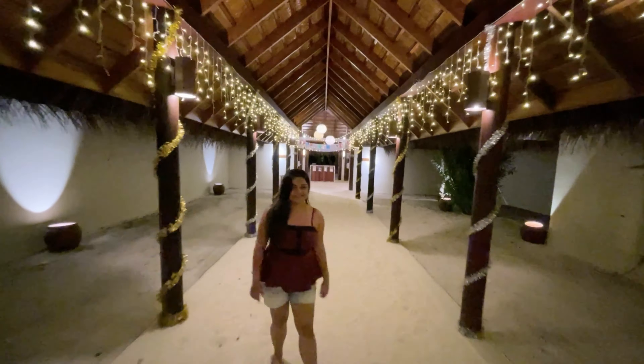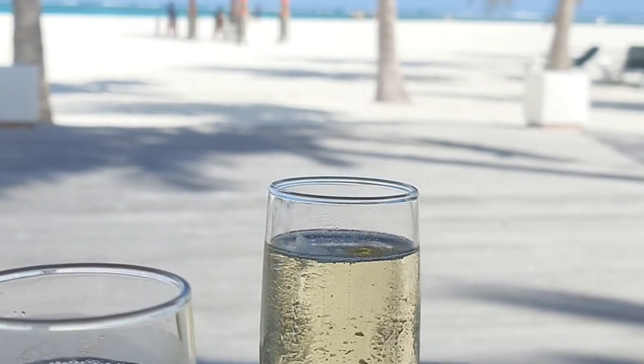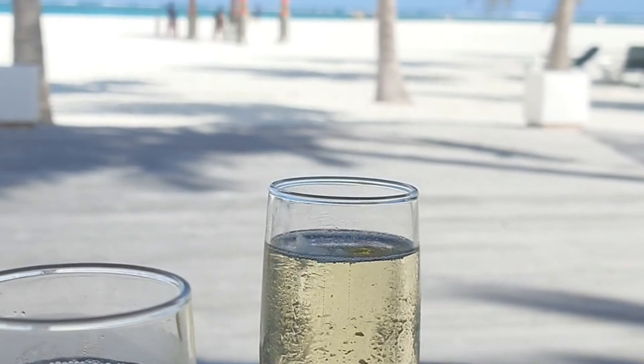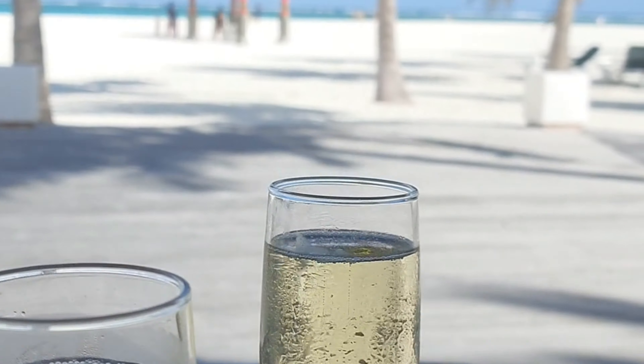It is very sad to say this is the last night for us on this island — we have enjoyed every bit of this journey. During our dinner we observed the island is still lit up so beautifully that we couldn't take our eyes off it. They also organized a movie night under the stars.